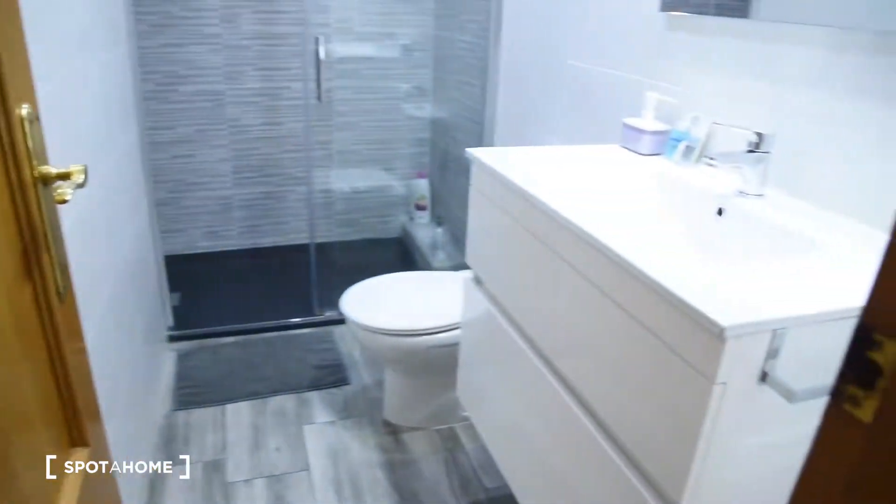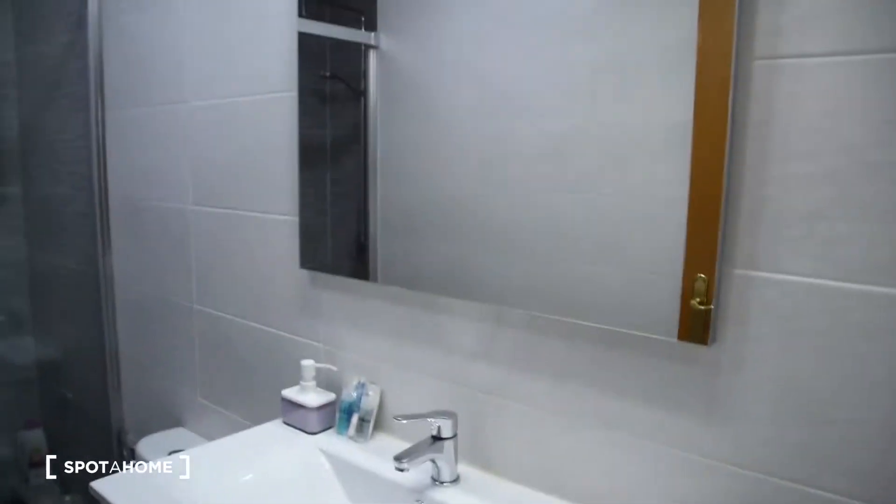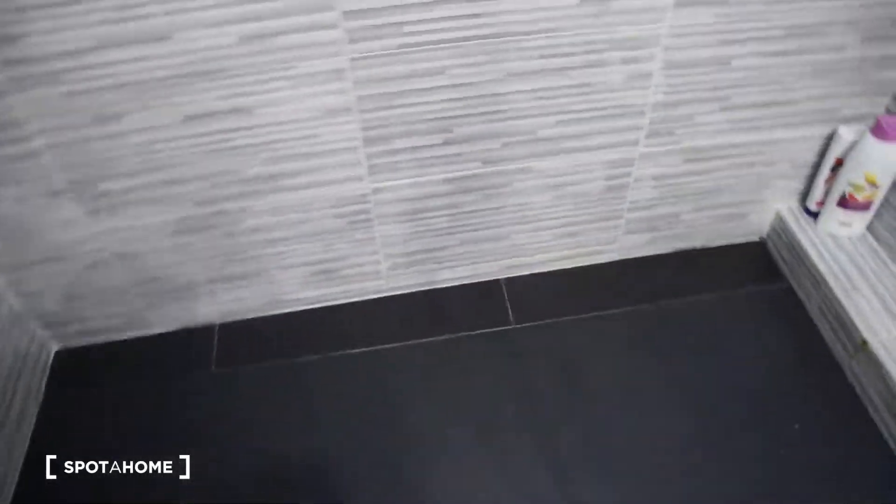Now let's take a look at the bathroom. Here it is with a sink and mirror, toilet, and a shower right here.